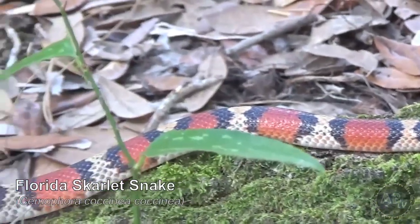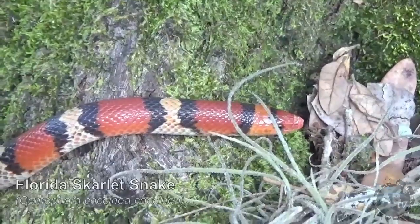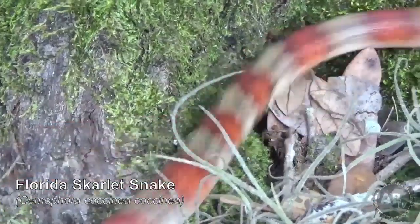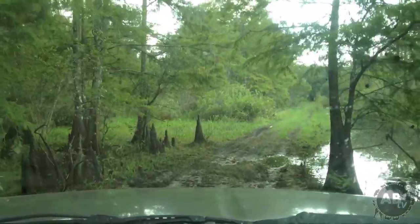We had a scarlet snake dropped off by a friend of mine that works heavy equipment — he was pushing over some palmettos doing a job, and I'm floored that he actually brought me this snake. Because most people see it, think coral snake, and kill it. So we're headed out to a really remote location, and we're going to take this snake through a swamp to get to some dry ground, and take this snake out to a location where he can live out the rest of his life.